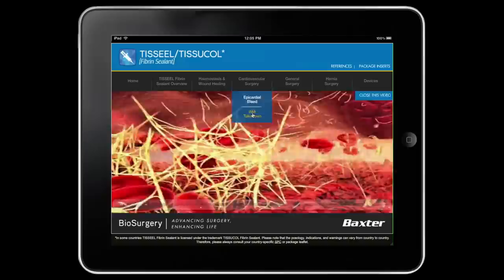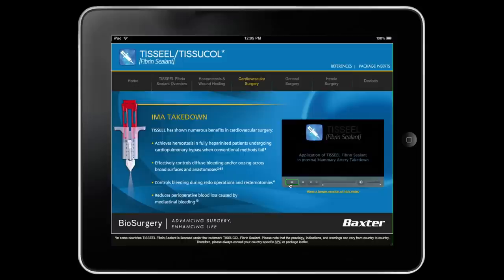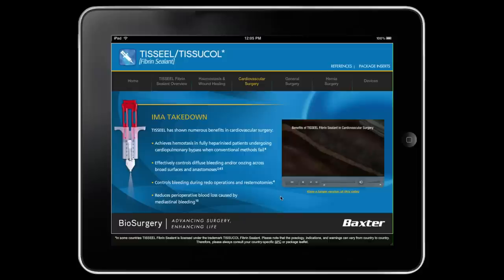With numerous procedure types, the sales force found this product challenging to explain and demonstrate. This tool provided an answer, highlighting the benefits of the product by utilizing a combination of animation, surgical videos, and actual demonstrations. Through an interactive experience, surgeons are exposed to compelling and memorable information.